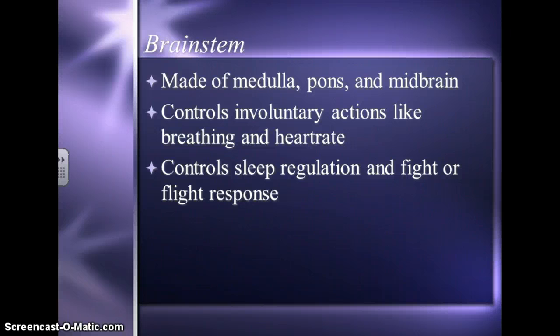The last part we're going to talk about is the brainstem. This is made of the medulla, the pons, and the midbrain. The brainstem controls your involuntary actions — things you don't consciously think about, things that happen automatically, like breathing and your heart rate. The brainstem also controls sleep regulation, and it works with the endocrine system for the fight-or-flight response.